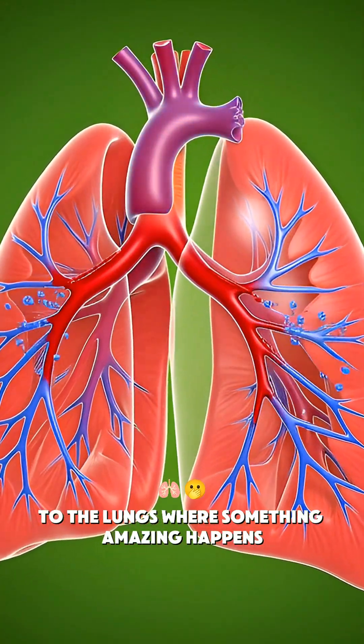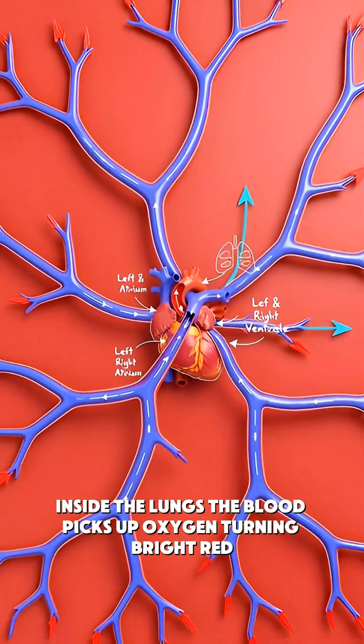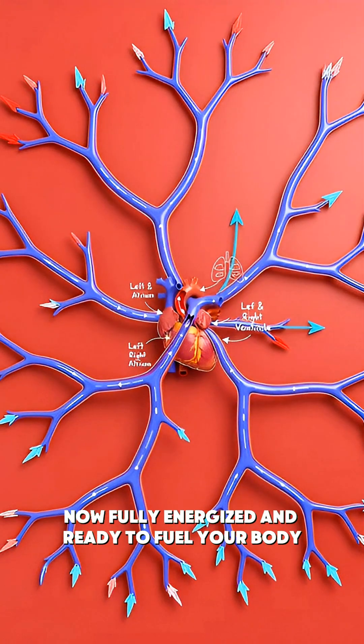Where something amazing happens. Inside the lungs, the blood picks up oxygen, turning bright red — now fully energized and ready to fuel your body.